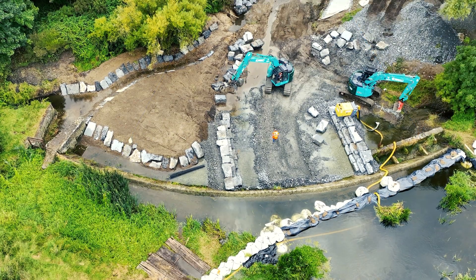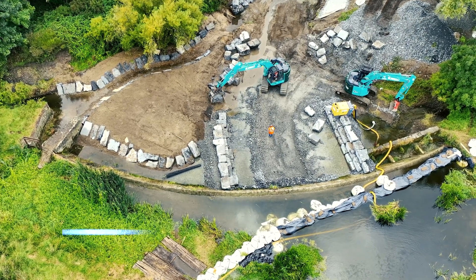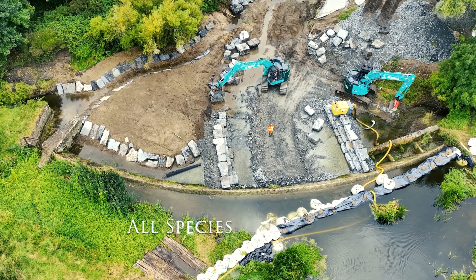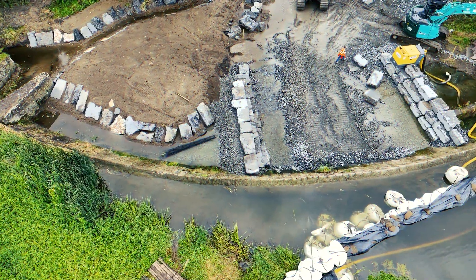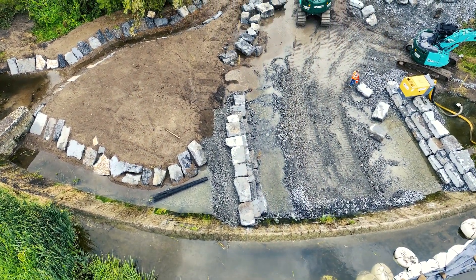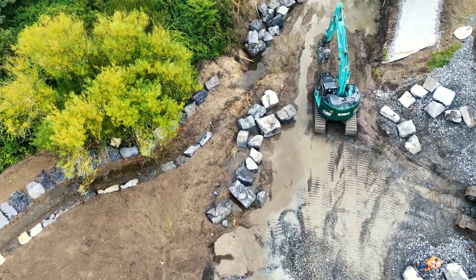Our next option was to construct a fish pass that would cater for all species of fish in the vicinity, such as salmon, trout, eels and lamprey. To this end, a rock ramp fish pass was deemed the best solution, with a lowering of the weir locally.